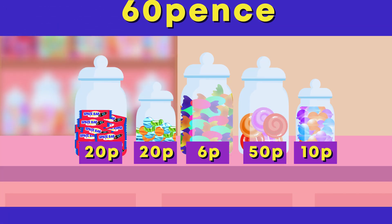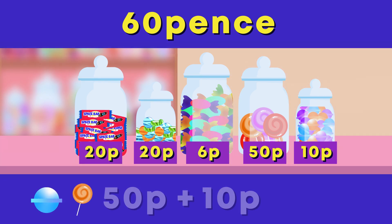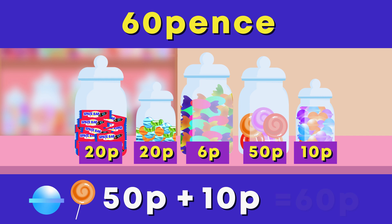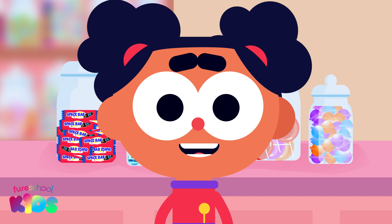Which sweets can I buy for exactly 60 pens? Did you say these ones? Good spotting! 50 pens and 10 pens also equal 60 pens. Mmm, delicious!